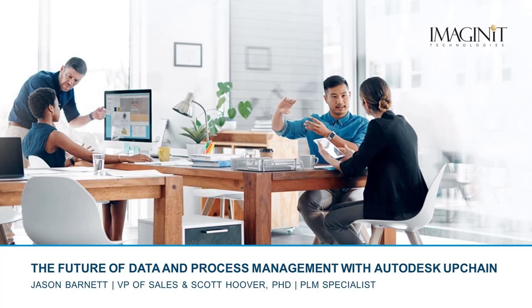Earlier this year, Autodesk acquired UpChain, which is a cloud-based product lifecycle management and product data management system. This is our first webinar, and it's really meant to be a basic introduction to this new Autodesk offering. Stay tuned down the road and we'll get into more specific use cases and workflows in future webinars.